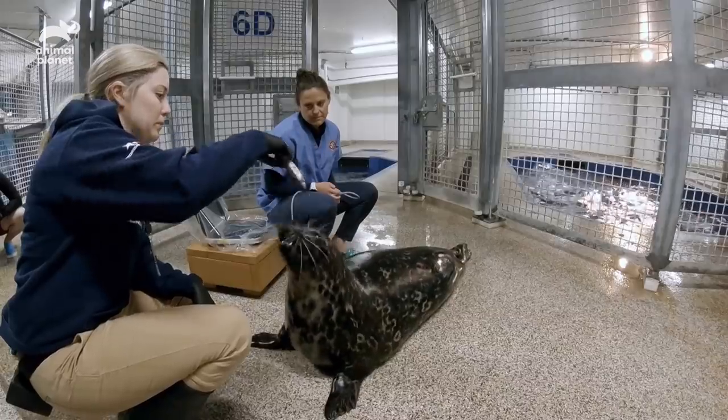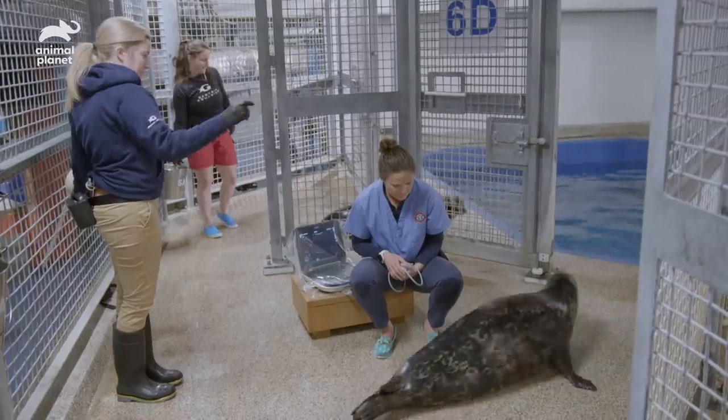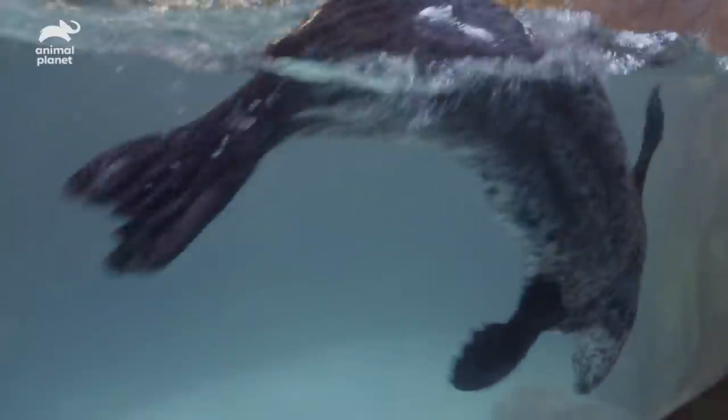Halo doesn't necessarily feel the most comfortable getting her ultrasound, which is fine. For us as trainers it just lets us know we need to do some more desensitization. We need to do a little more work with Halo to get her comfortable. Tomorrow's another day.